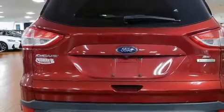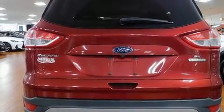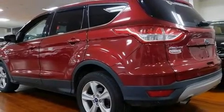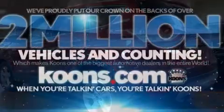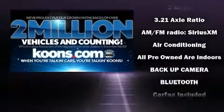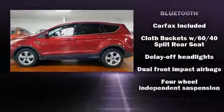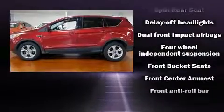The engine breathes better thanks to a turbocharger, improving both performance and economy. A wealth of standard features mean that you no longer have to sacrifice, such as remote keyless entry, a trip computer, fully automatic headlights, and a split folding rear seat.